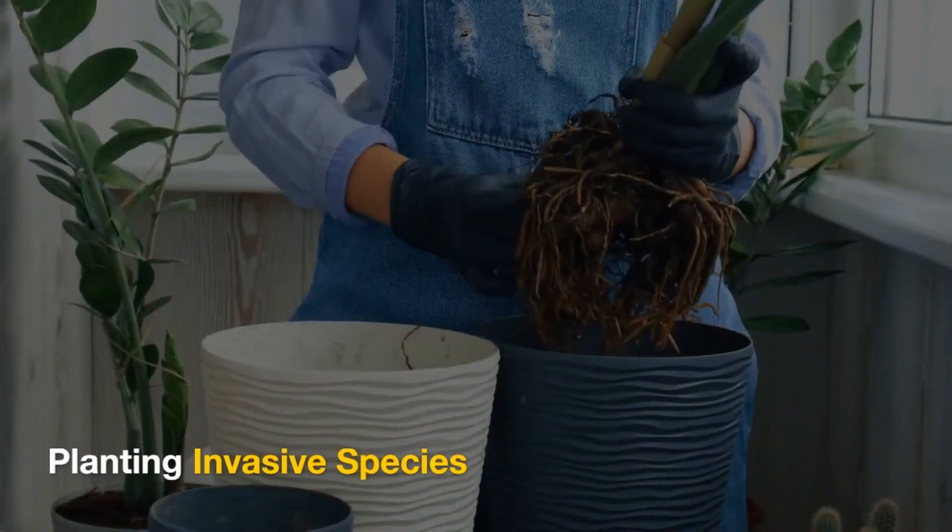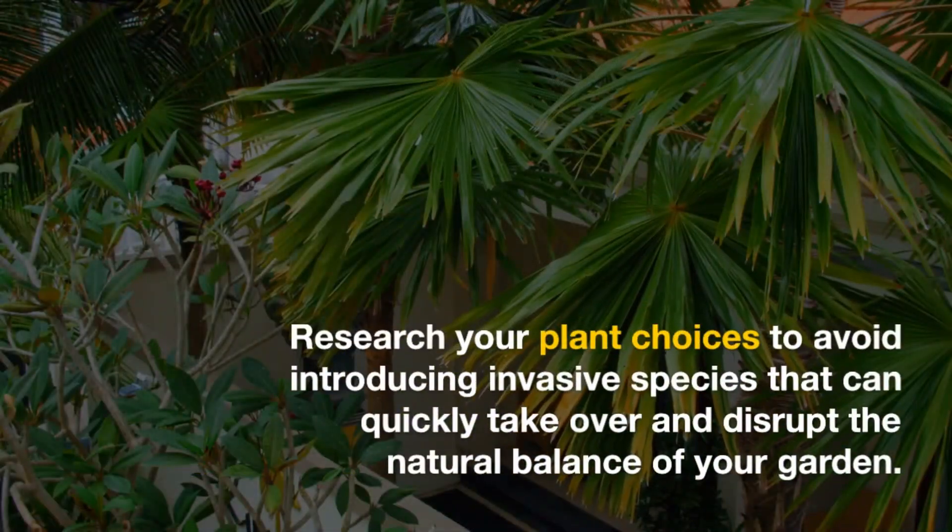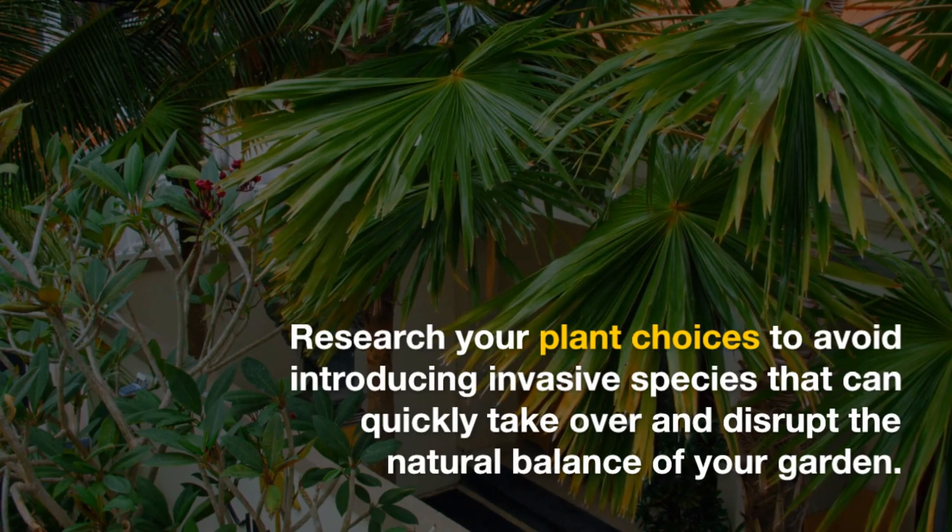Planting invasive species: research your plant choices to avoid introducing invasive species that can quickly take over and disrupt the natural balance of your garden.